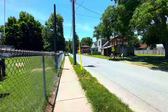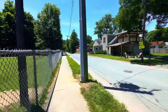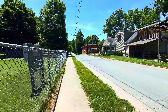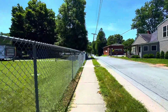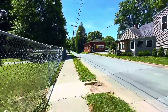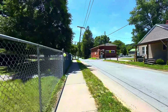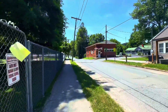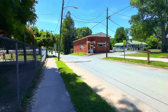The brick building coming up on the right hand side, after this house with the siding, is the public library. And then coming up on our left hand side is the current playground, and then beyond that is the current elementary school.